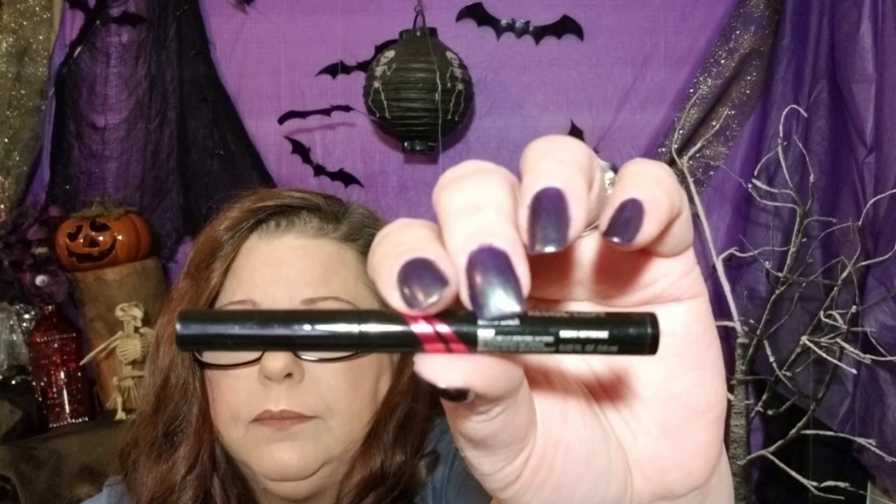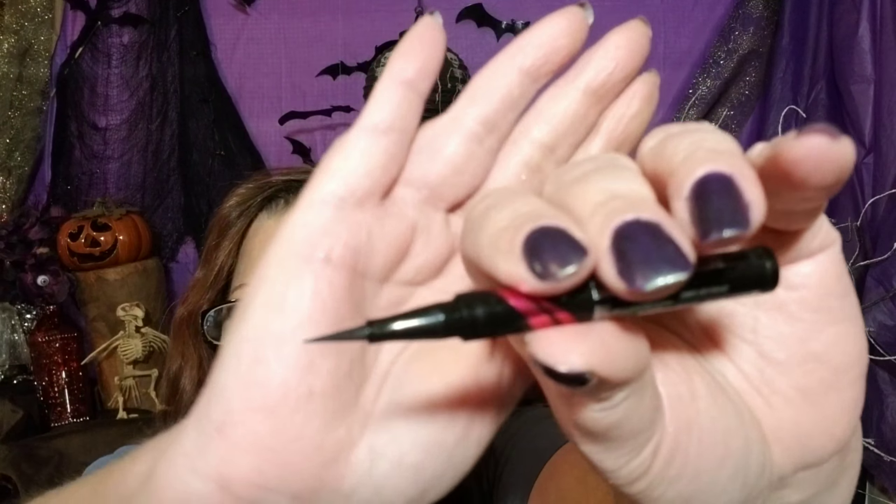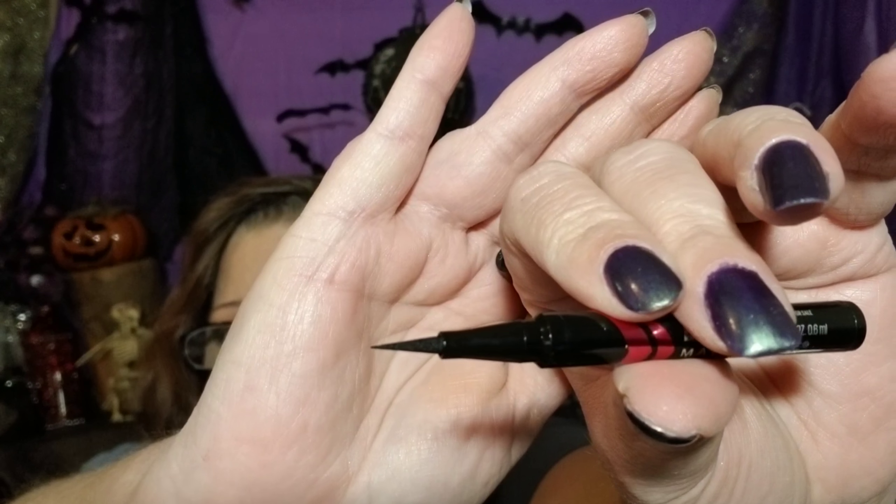The first thing that I see is Maybelline New York Master Precise All-Day Liquid Liner, and it is a felt tip. Let's see — pretty smooth line.